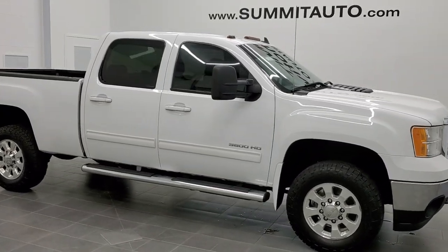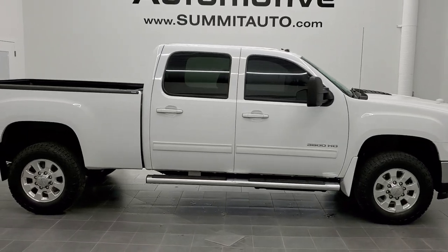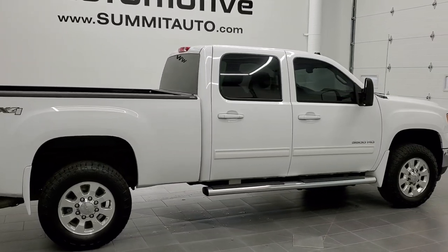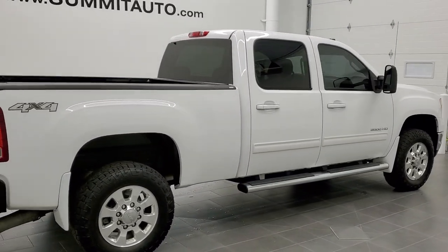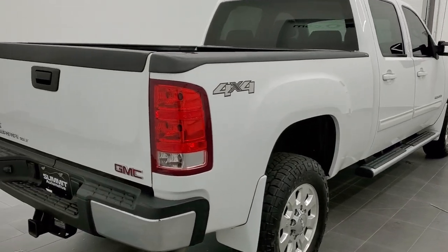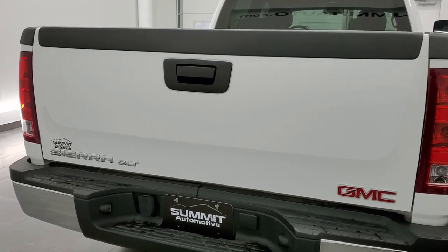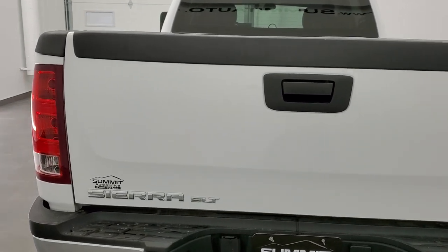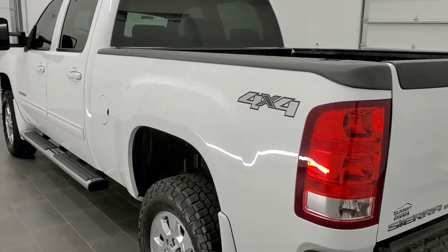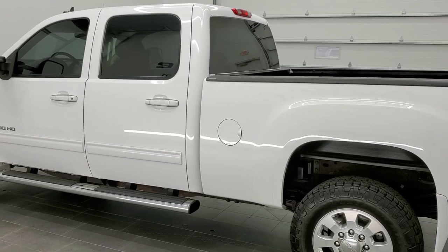This is stock number 11253. We are here at Summit Automotive in Fond du Lac, Wisconsin, your new and used heavy duty truck headquarters. Today we are checking out this super clean 2013 GMC Sierra 3500 crew cab short box single rear wheel. This truck has the 6.6 liter Duramax diesel with the LML motor which pumps out 397 horsepower.